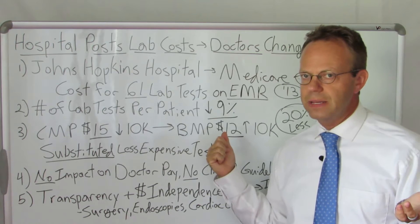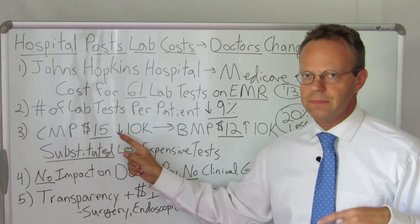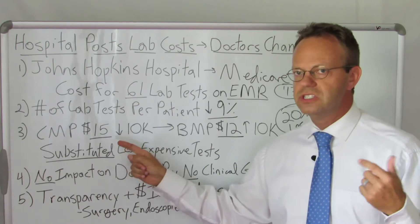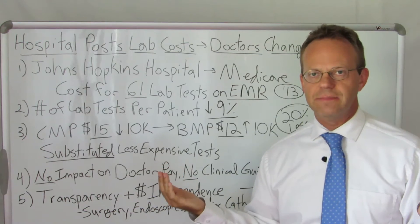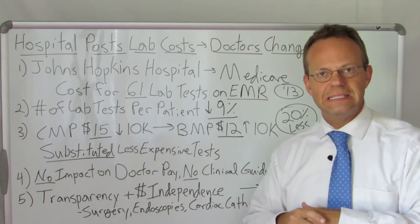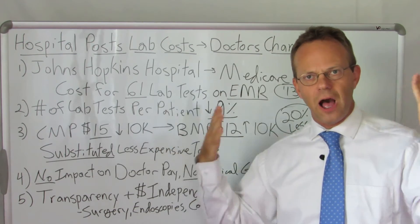Coincidentally, the number of basic metabolic tests went up by 10,000 — the same number that the comprehensive metabolic panel tests went down. The doctors were like, I don't really need the comprehensive metabolic panel today, I'll just order the BMP instead. These doctors saving taxpayer money, Medicare money. Amazing.